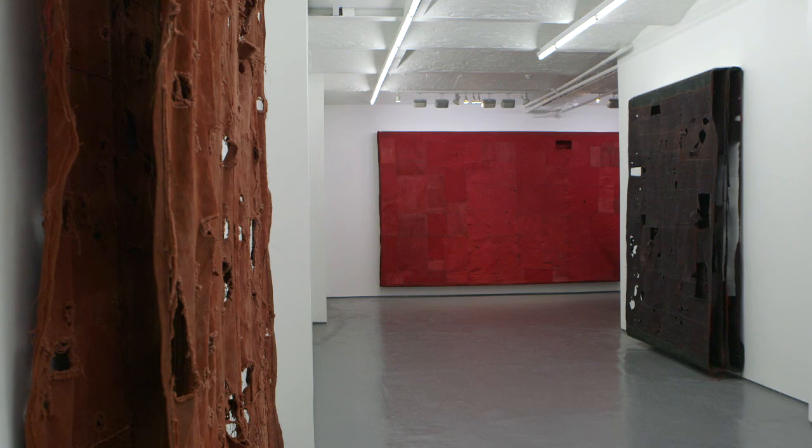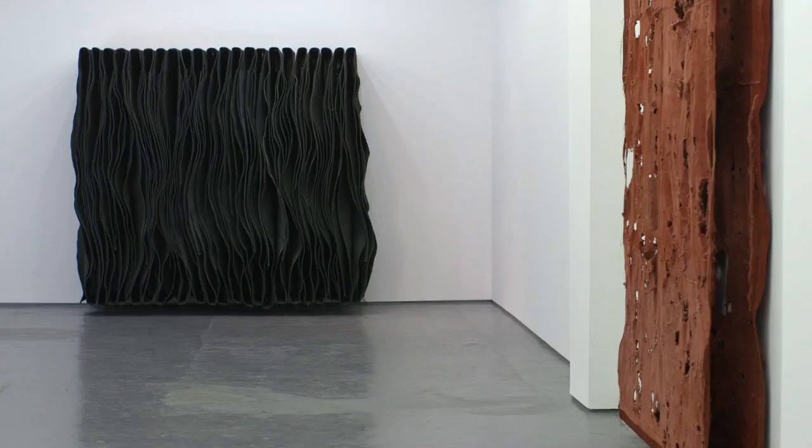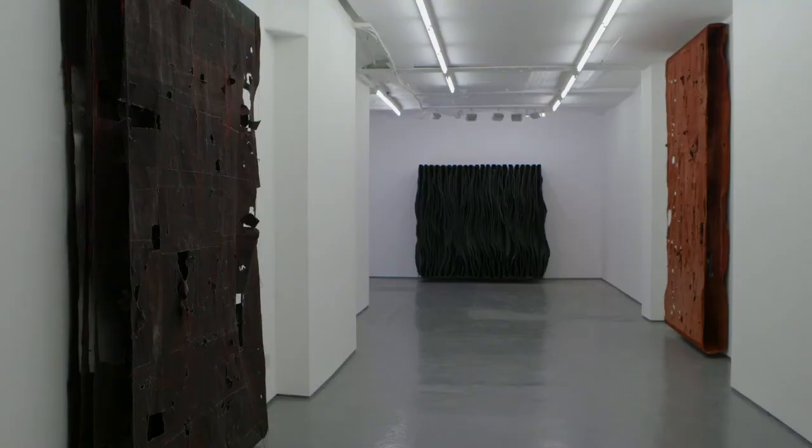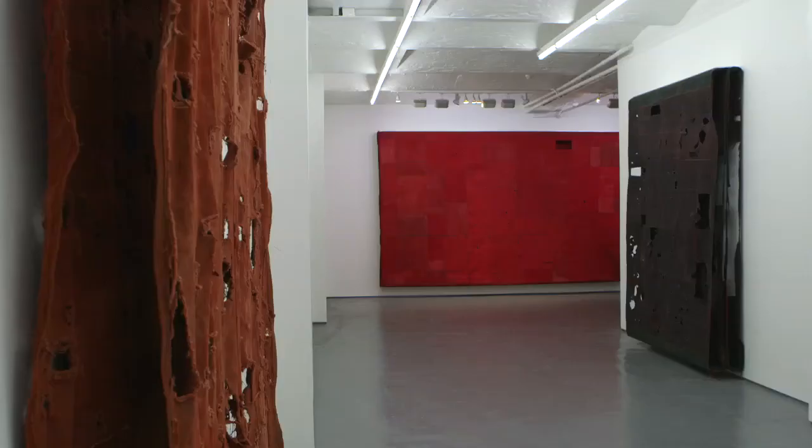I've called this show Flat Painting because I want to insinuate that flatness is just one of the possible options in terms of contemporary painting. My paintings recently have projected out from the wall and have projected into your space, and with this particular group of paintings I wanted to return to one of the traditional conventions in painting, which is flatness.